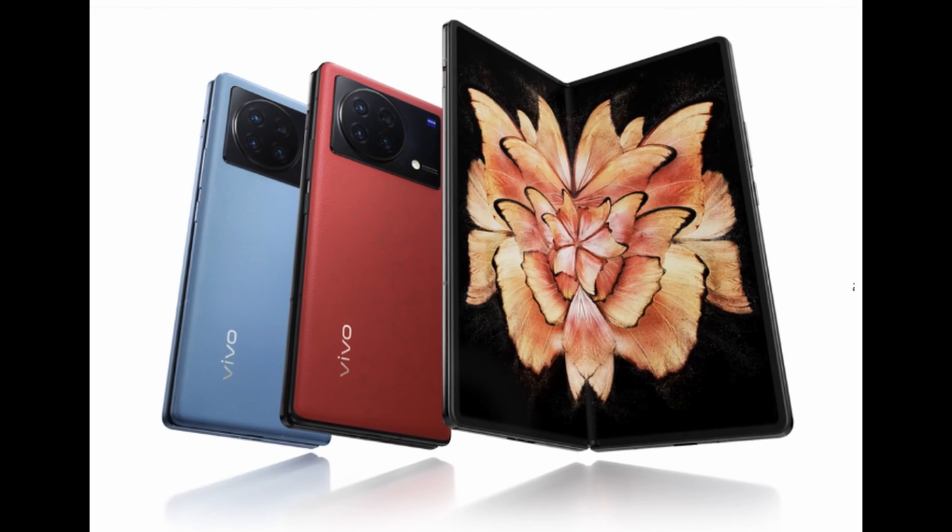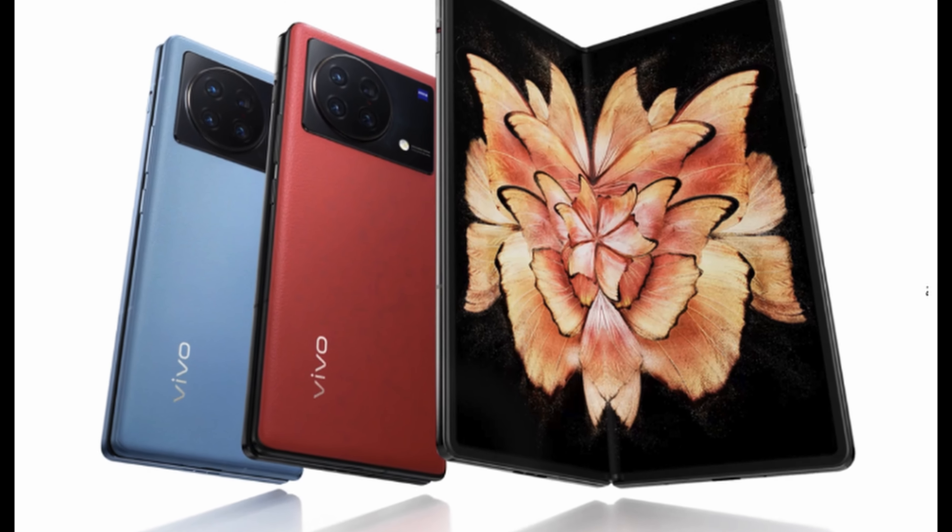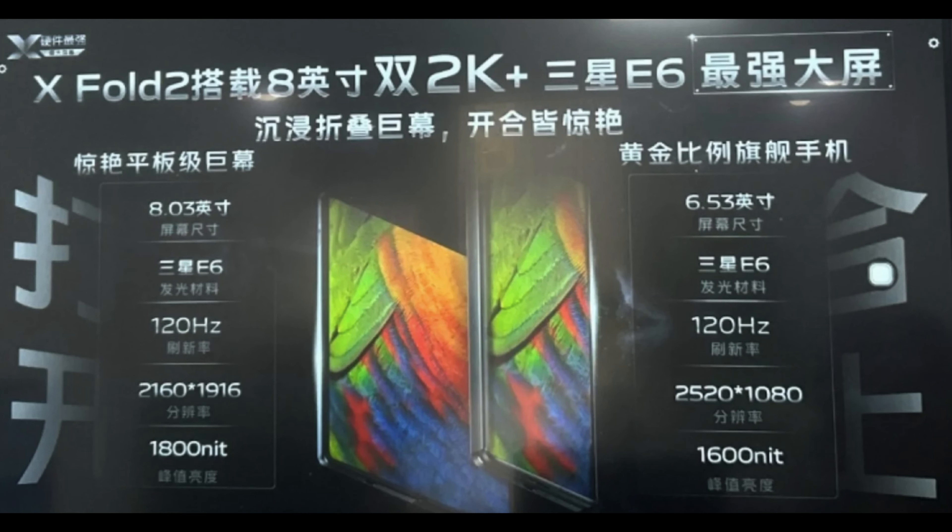Our first story of the day has to do with a foldable phone, the Vivo X Fold. We've spoken about the specs of this phone, but we're getting some official imagery. This phone looks like it'll probably only come out in China. The main display on the left will have an 8.03 inch display, 120 hertz, 2160 by 1960 resolution, and 1800 nits of brightness.